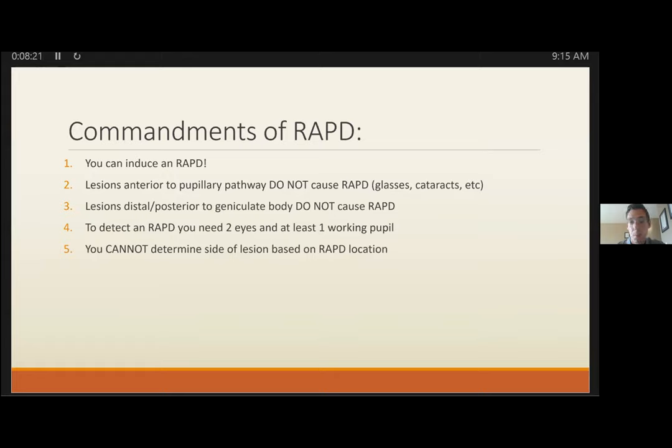Just as when you look towards a bright light, you'll eventually produce a RAPD in the pupil getting more exposure. So try to be equal between the pupils. Cataracts should not cause a RAPD because lesions anterior to the pupil pathway should not cause that. This is explained by the fact that a healthy retina compensates over minutes for any diminished brightness, just as it does when you walk into a dark environment.